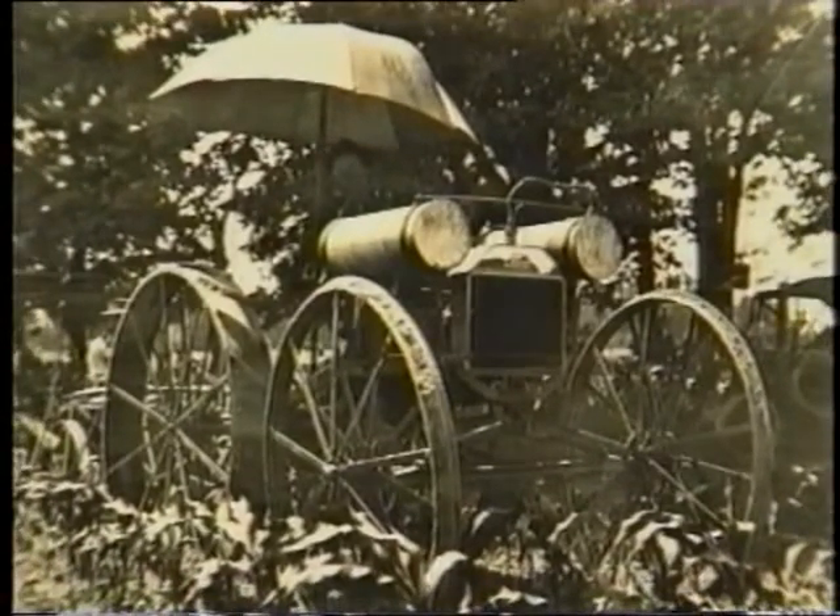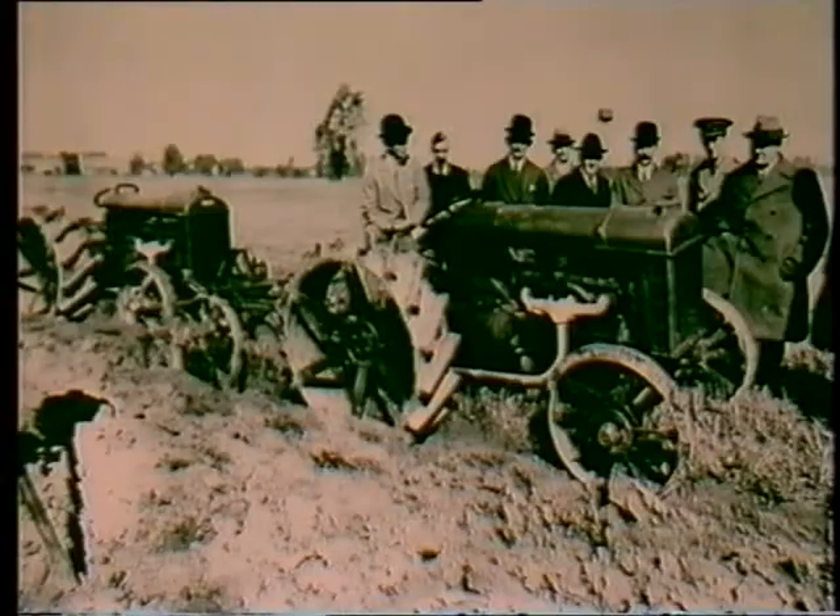And in 1915, the engineers Eugene Farkas and Joseph Gallam, working with Charlie Sorensen, built a prototype which was to become the Model F, then the N, and finally the E27N Major.